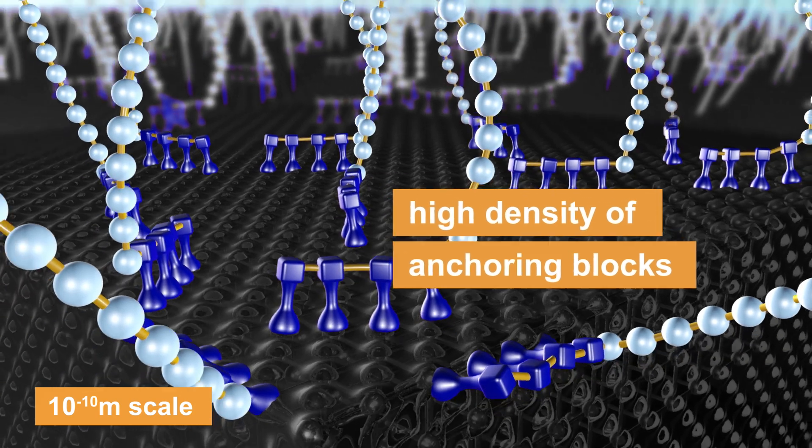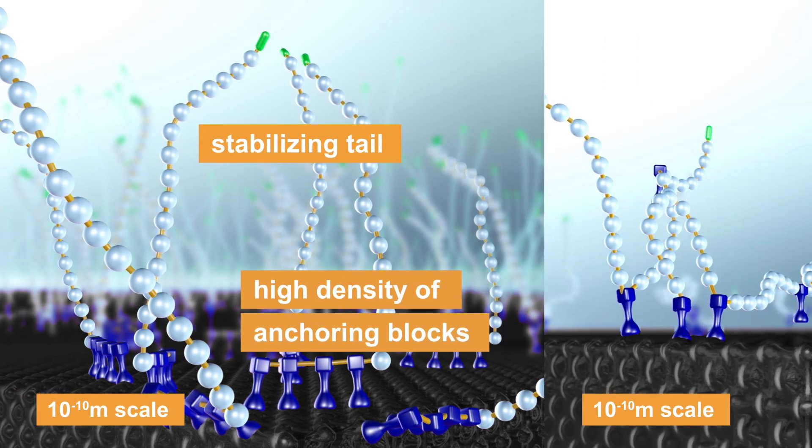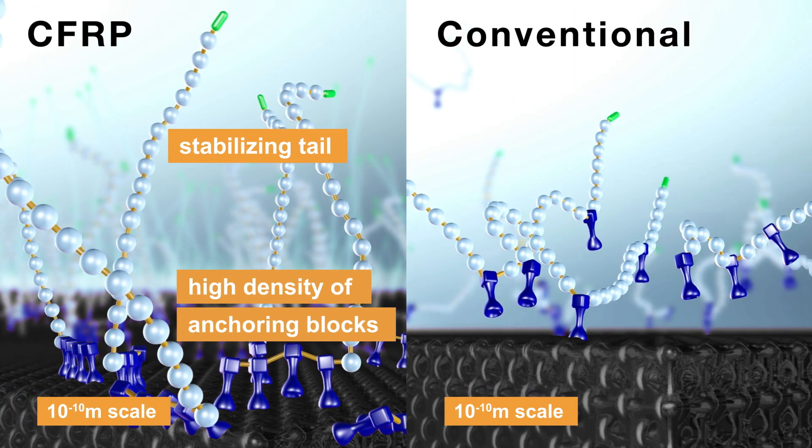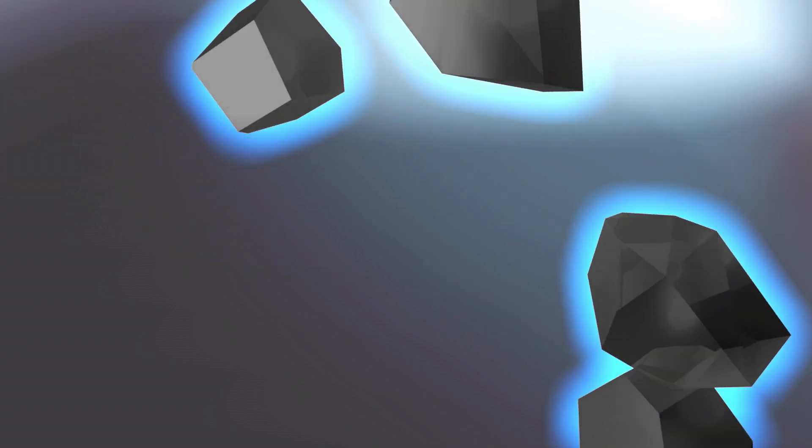The anchoring block has a high density of pigment affinity groups, whereas the stabilising tail is optimised to ensure best stability of the system. An optimised stabilisation prevents the pigments from re-agglomerating.